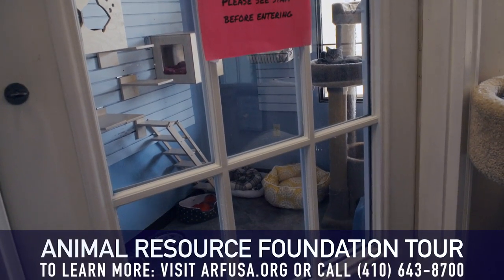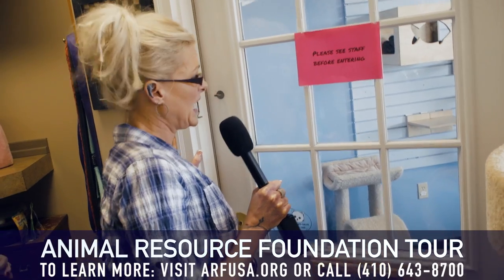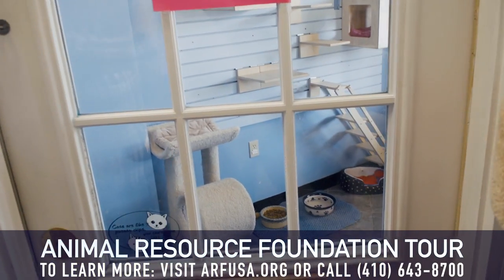And this is one of our many cat rooms. We have about four cats in here that are up for adoption, and they are very loving. This is one. And then we have another cat room.